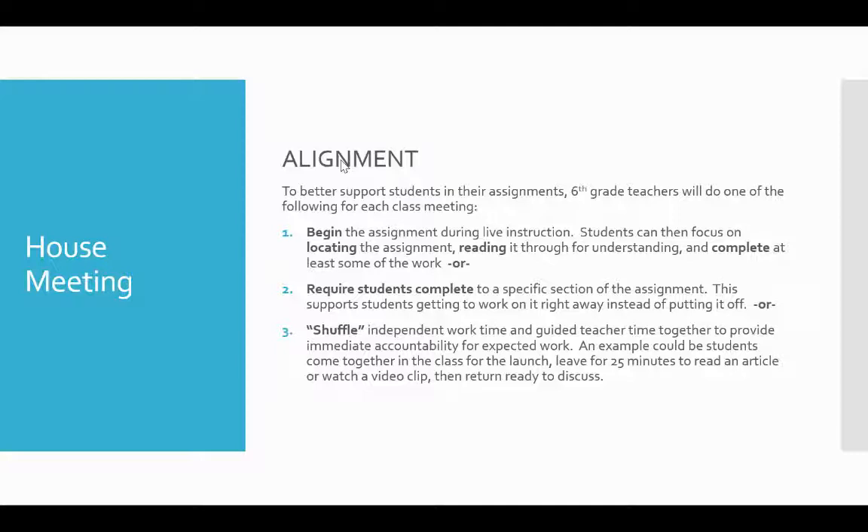The sixth grade teachers will be following one of three different options for class meetings. Option one: teachers can begin the assignment during their live instruction. That means students can focus on locating the assignment, reading it through for understanding, and even getting started on at least some of it before they leave the room. Because it's often the students who need more help that are sometimes reluctant to go back into a room to ask for it — this way, we're doing it during that live time.